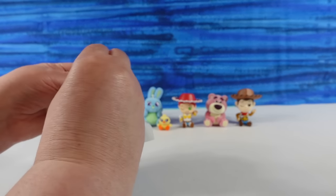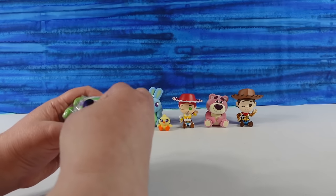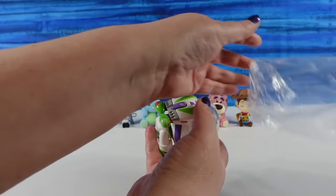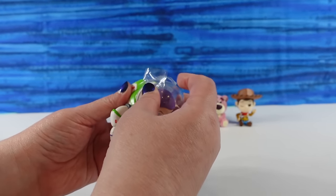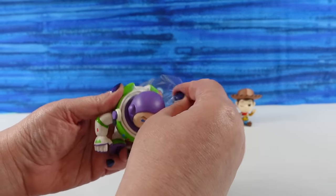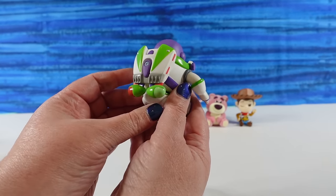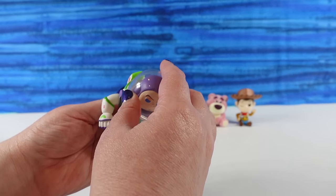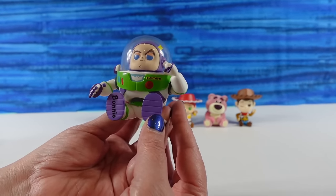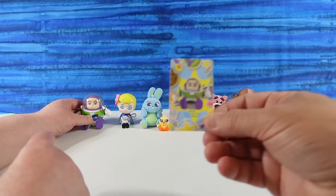This one is heavy. We have Buzz Lightyear in here, double bagged. He doesn't appear to have any accessories. His helmet actually comes off — that's pretty cool. There is Buzz; he has Bonnie on his foot as well. The way he's sitting, it's like he's reaching up to press the little button to whoosh his helmet open. That's cool. There's Buzz's card.